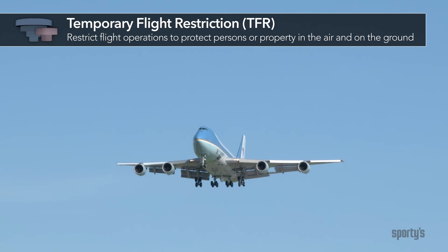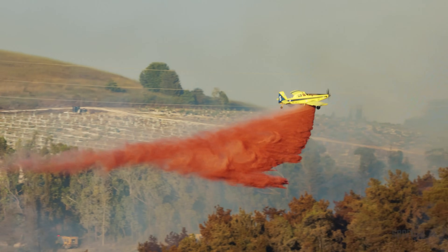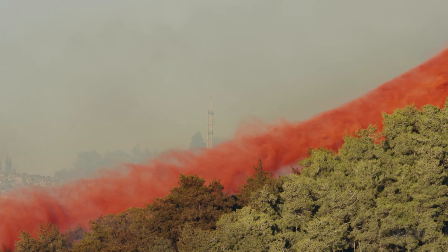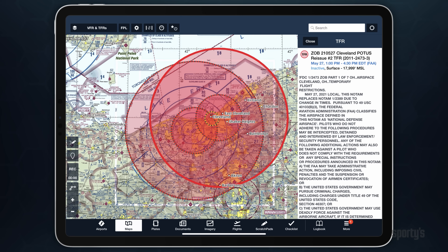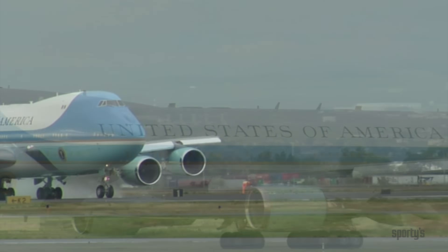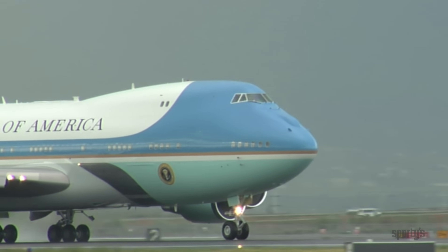Temporary flight restrictions may be imposed to protect persons or property in the air and on the ground. This may provide a safe environment for disaster relief aircraft and prevent unsafe congestion of sightseeing and other aircraft in the area. Temporary flight restrictions are also implemented in areas visited or traveled by the President, Vice President, and other public figures. Presidential TFRs may be stationary during a visit or move along with the President as he travels. Check the NOTAMs for the latest information. Violation of this airspace could result in the use of deadly force.